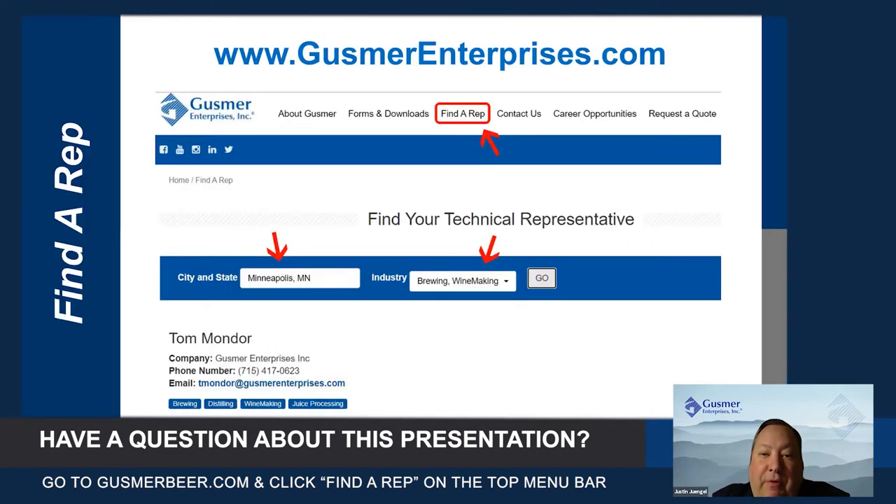From our website, if you're looking for a Gusmer rep to consult with and talk about a CIP system, you can go to www.gusmerenterprises.com, go to the find a rep tab, type in where you're at and what industry, and it will pull up the proper contact for you.